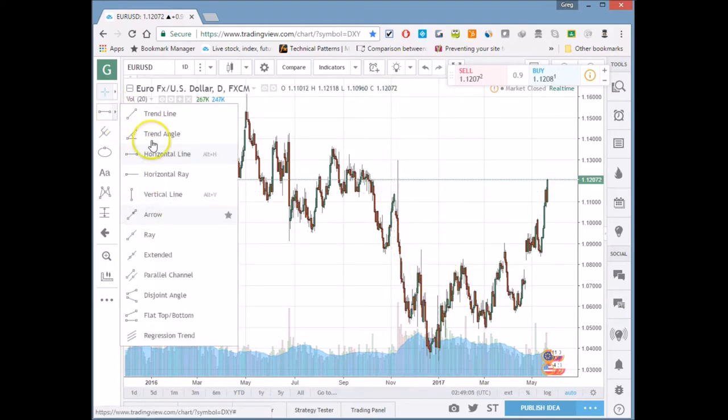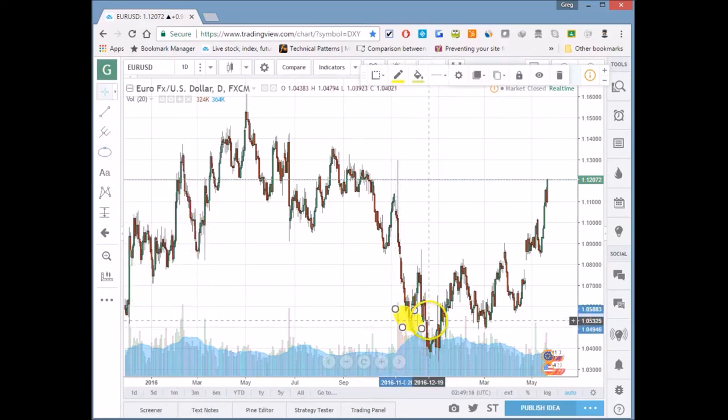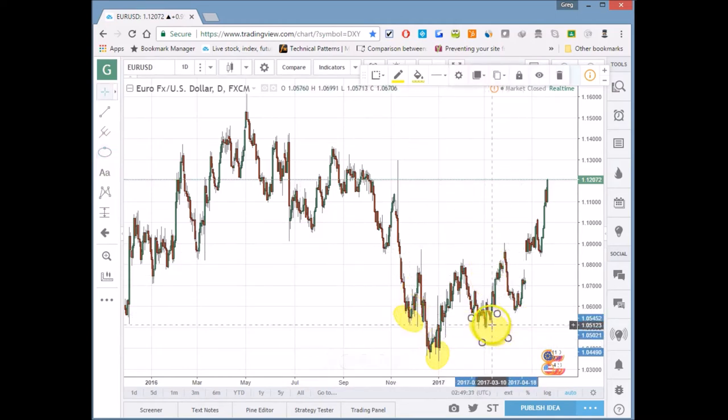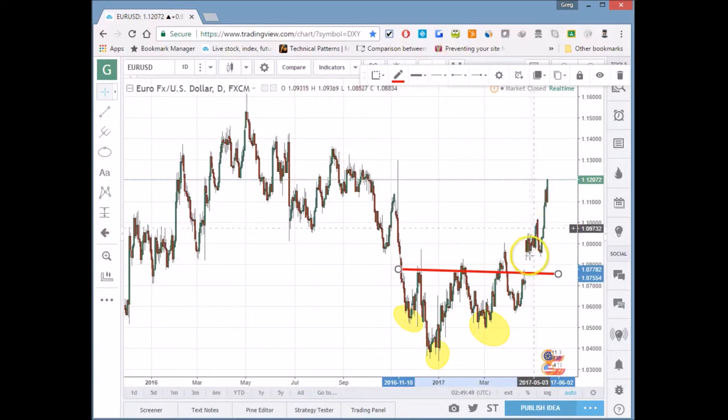The inverted head and shoulders on EUR/USD: there's the shoulder, the inverted head, and another shoulder on the right. We can draw a neckline — it's a bit messy but it's there. The neckline broke around the election and price just continued spiraling upward. Look at that big move.